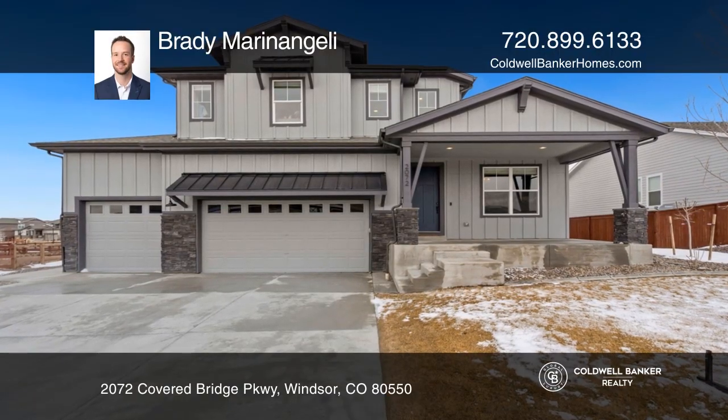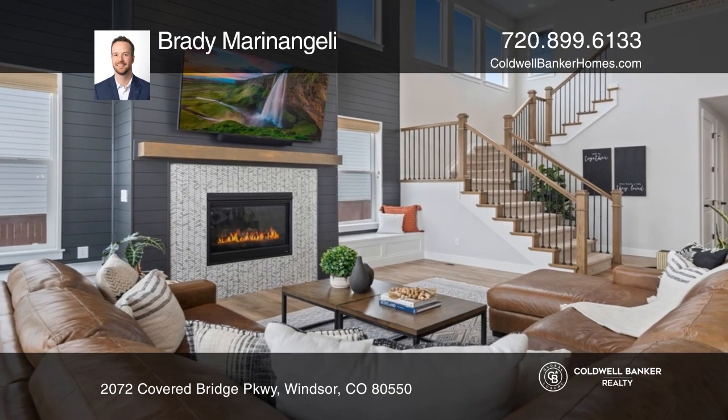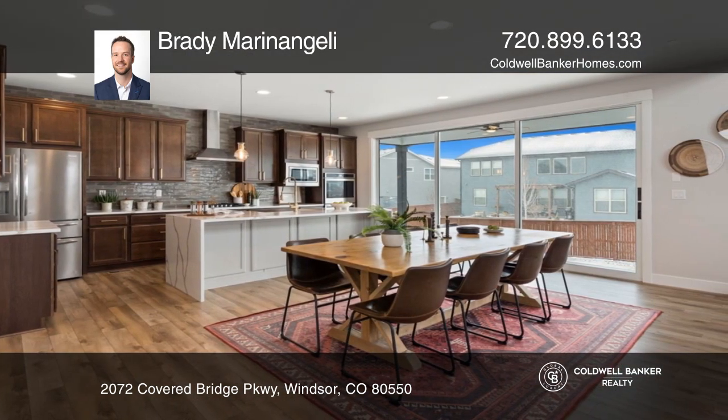This six-bedroom, four-bath home offers a main living space with a gas fireplace and custom built-in seating. The kitchen hosts an oversized waterfall island, stainless appliances, and double ovens.